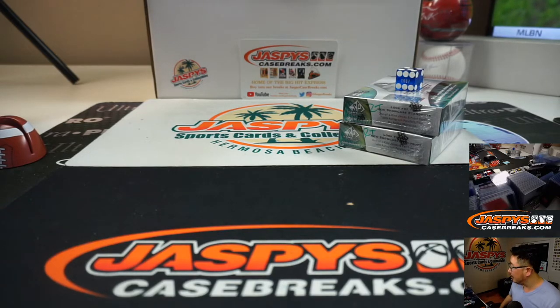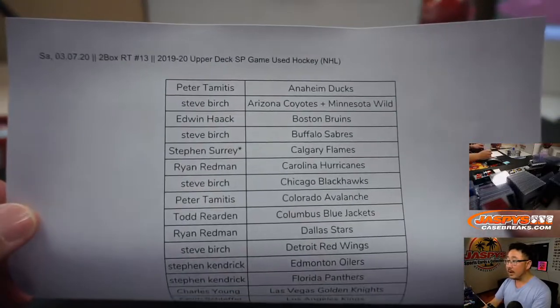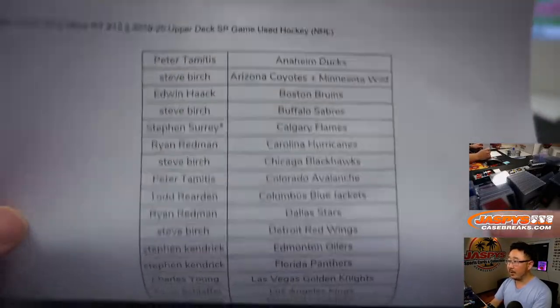Printing the list now. There it is — the official printout right there on a Saturday.